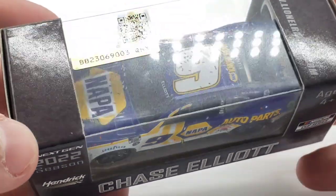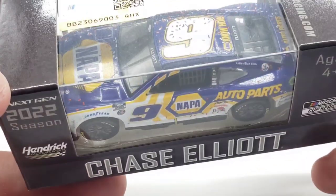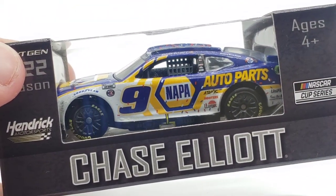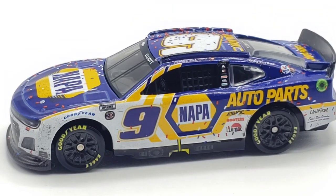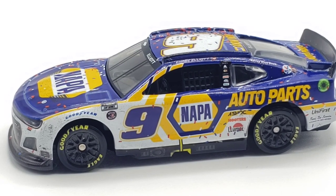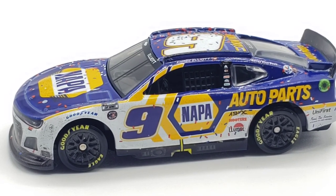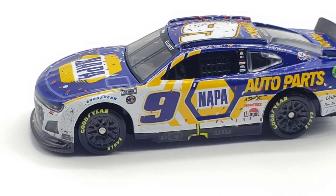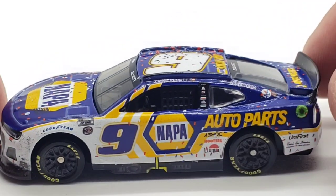This is the 2022 number nine Chase Elliott NAPA Auto Parts Dover win for the 2022 season. Here's the die cast out of the box, and man this thing looks so much better out of the box — I don't know why, it just looks better. Either way, a very nice paint scheme for the 2022 season.